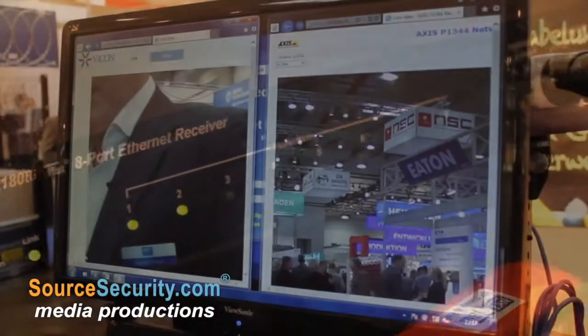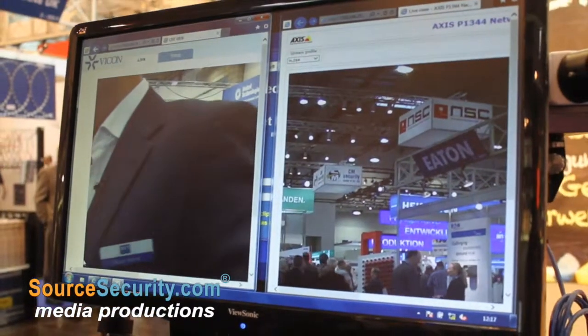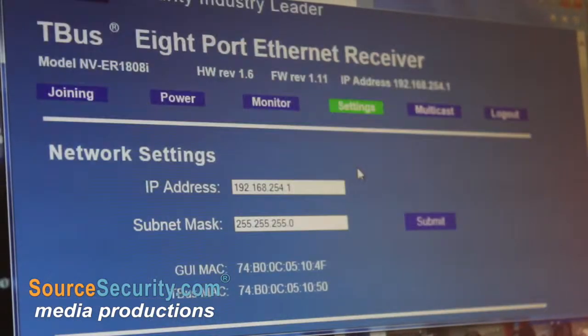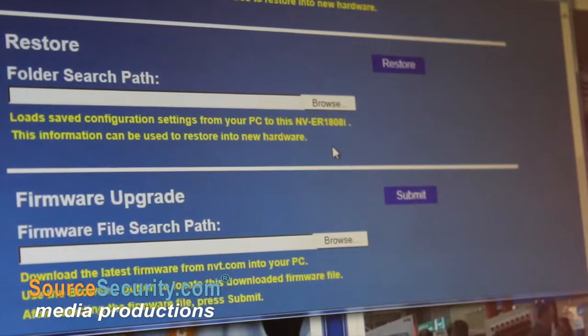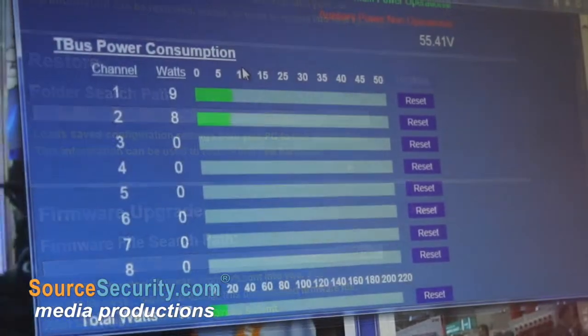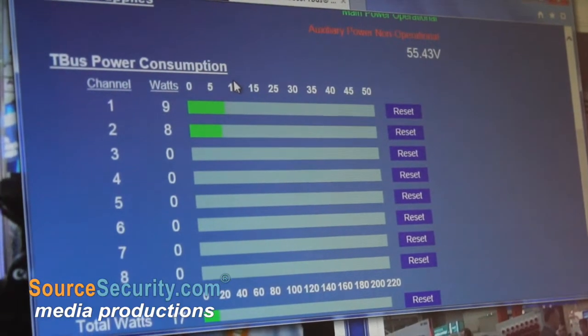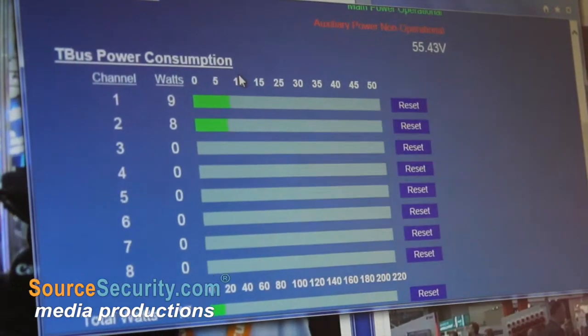The 18-16 way receivers have also got a GUI built in. The GUI enables you to do remote diagnostics, with various functions available. One of them is a reset facility. If your site was say 200 kilometres away and you're in the office, before you do anything else, if you lost a video channel, you can reboot the camera remotely.